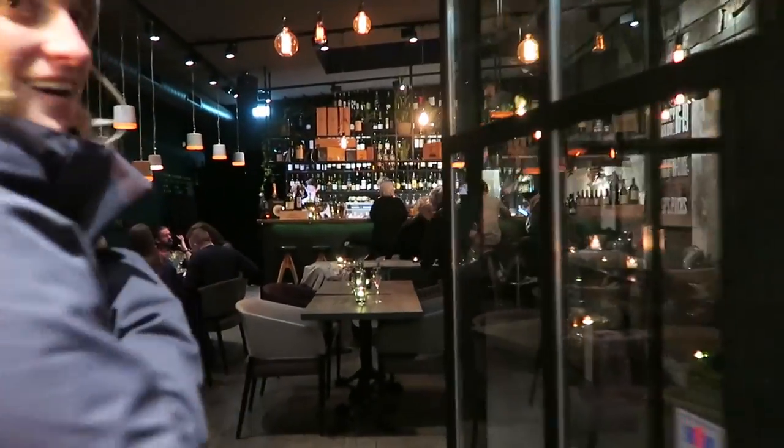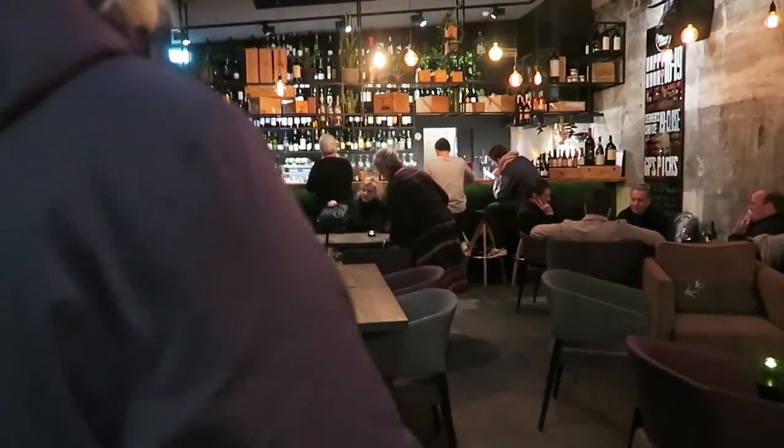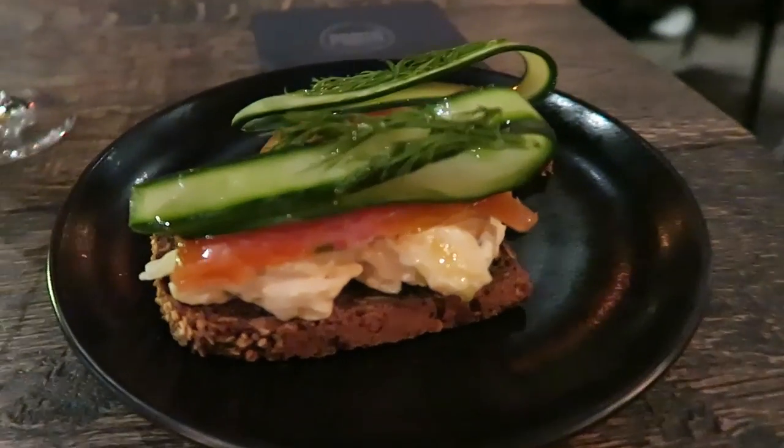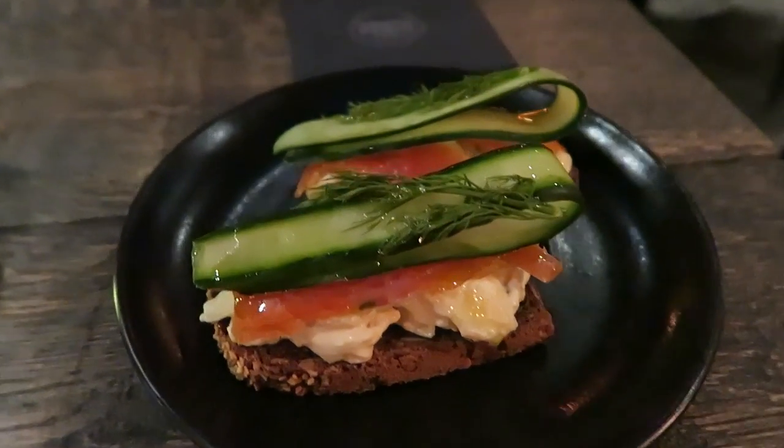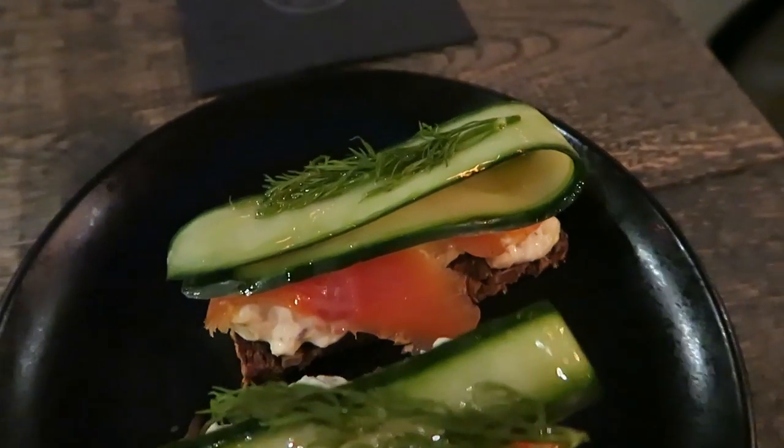This is exactly the type of place I was wanting to come to. Here is one of the things we ordered — it was a piece of toast with potato salad, smoked trout, and cucumber on top.